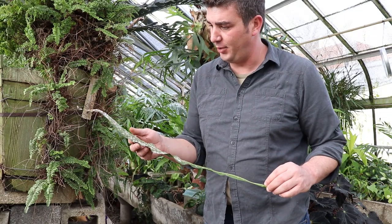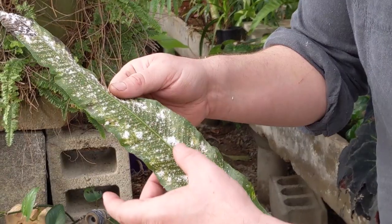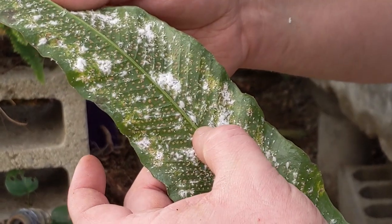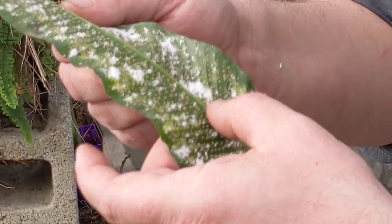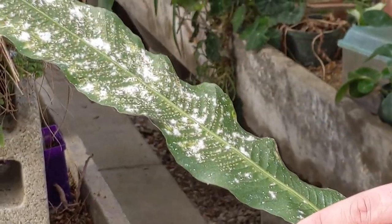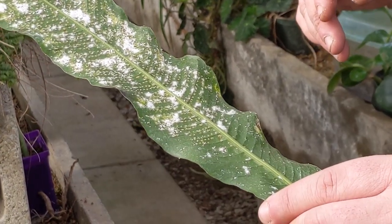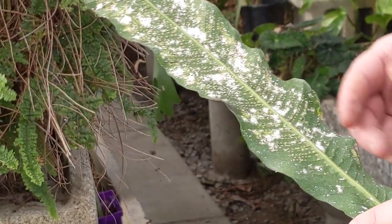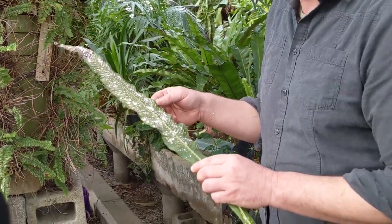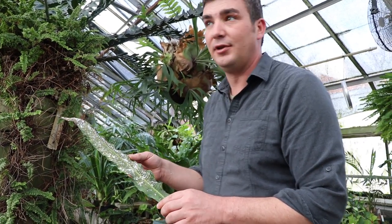One more greenhouse pest I'd like to talk about is mealybug — a nasty one. If you get closer you can see that most of these white pieces are actually an insect. All these pockets here are probably nymphs. Once a mealybug takes over like this it's difficult to get rid of them. Mechanically cleaning — physically wiping them away and cutting them out of the plant — is about the only way to really get rid of it. A suffocant or horticultural oils will work, but typically rubbing alcohol and dish soap, thoroughly spraying the plant and wiping it, is a good way to get rid of it.